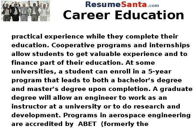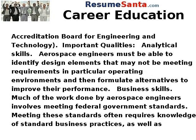Programs in aerospace engineering are accredited by ABET, formerly the Accreditation Board for Engineering and Technology. Important qualities include analytical skills: aerospace engineers must be able to identify design elements that may not be meeting requirements in particular operating environments, and then formulate alternatives to improve their performance.